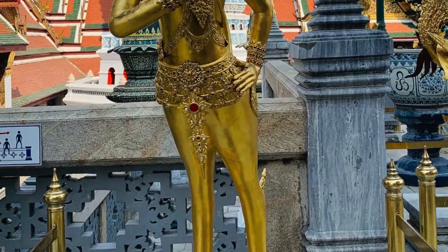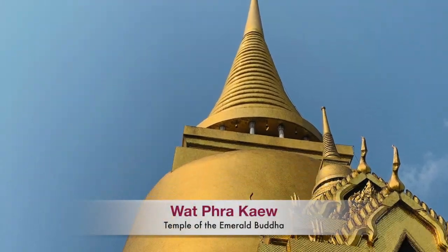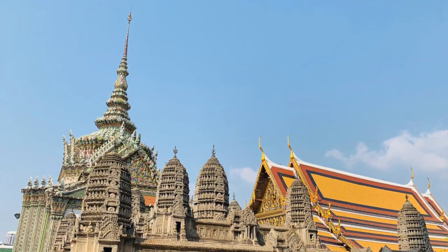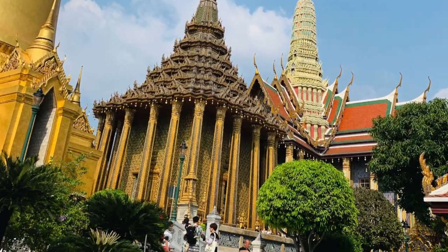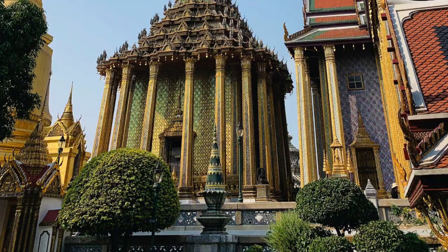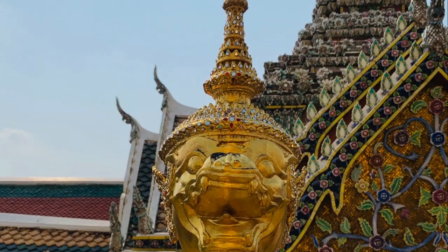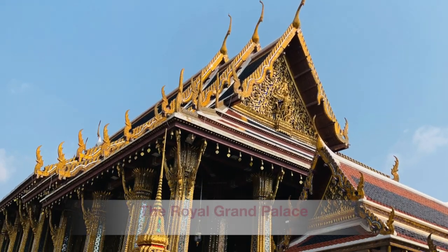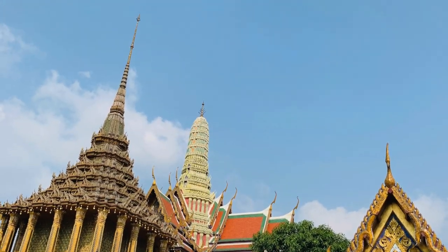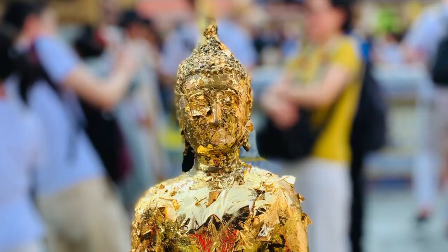This is the most impressive attraction in Bangkok. The Grand Palace is a huge complex of Thai temples and buildings where you can see the stunning architecture, the details, very huge statues, and the mural paintings on the walls where you can read about the story of Ramayana. Please have a look!